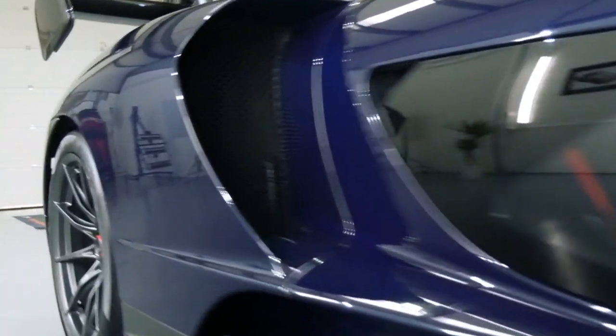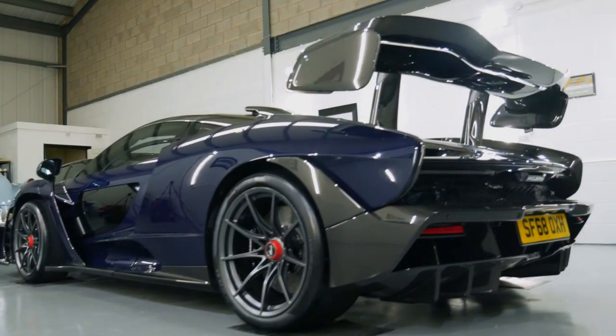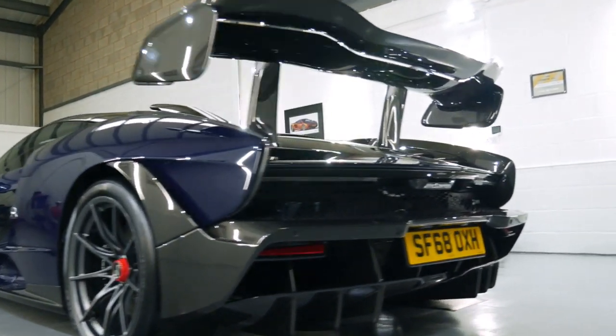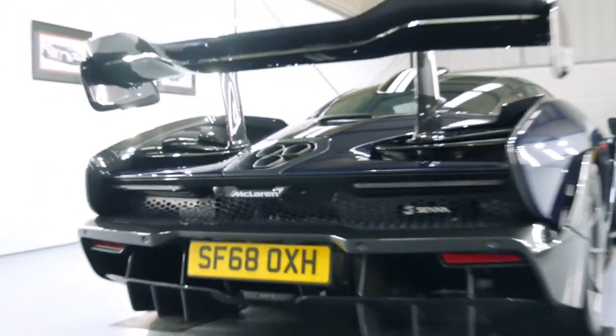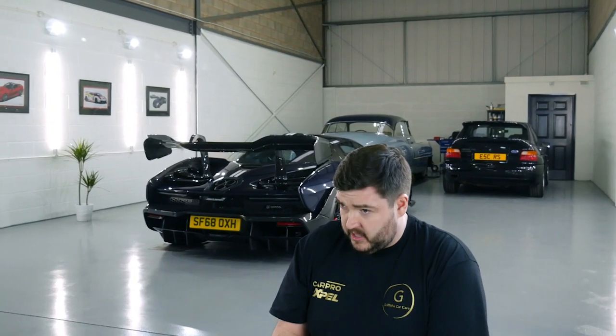Our ceramic coating of choice is C-Quartz Finest, and in our opinion, having been doing detailing for many years now, it's by far the most superior coating. It's the only coating we believe in — there are many other coatings out there we could use, but this is the one we always pick and it's the one our customers are the most happy with.